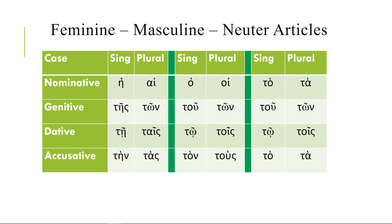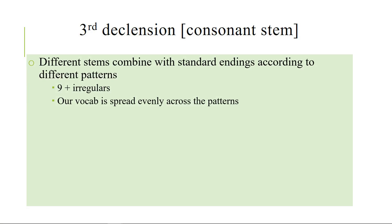Why are third declension nouns funky? They're funky because they're called consonant stems. Remember the first declension is alpha stem, the second declension is omicron stem — well, these have consonant stems. And consonants, when they smash together, do different things. So depending on what kind of consonant the stem ends with, it's going to follow a different pattern. And even though we call them consonant stems, some of them look to you and me like vowel stems, and then you have vowels combining with vowels in funny ways.